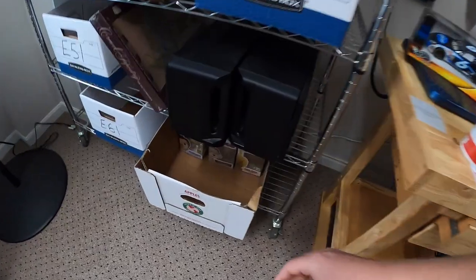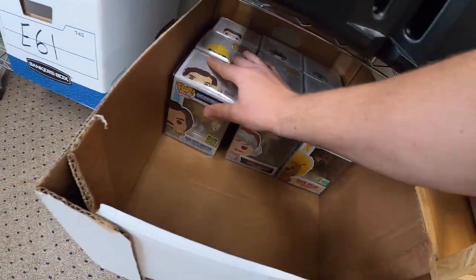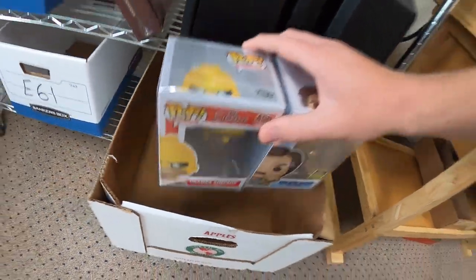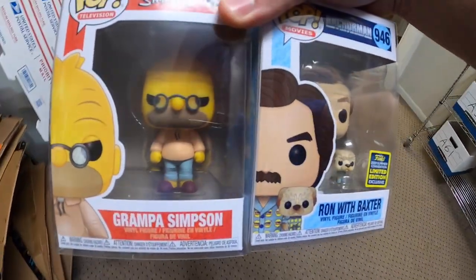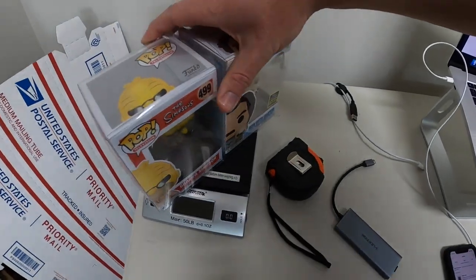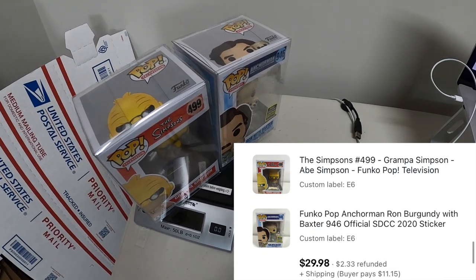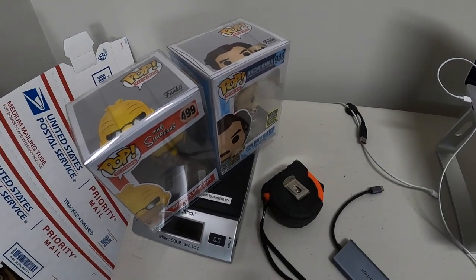Next I'm shipping out a couple of Funko Pops — one buyer got two. We got Grandpa Simpson and Ron with Baxter from the Anchorman movie. Same buyer got those two for $29.98 plus shipping, and I'll just combine them in the same box and refund them the difference in the shipping cost.